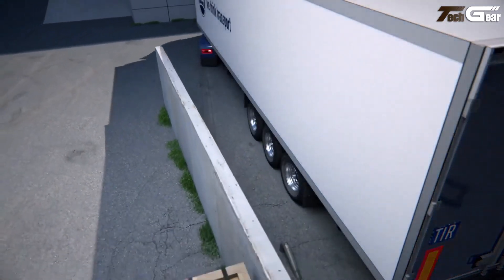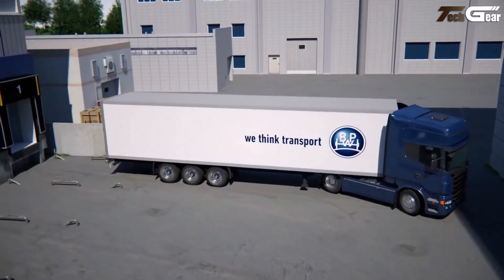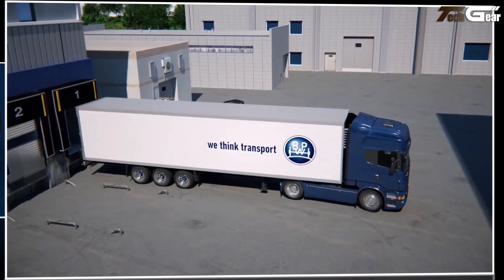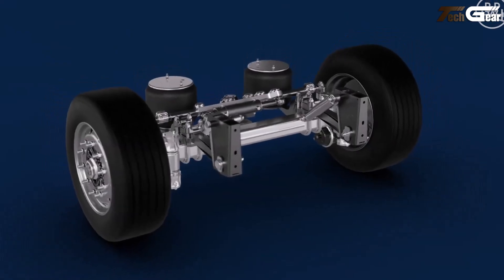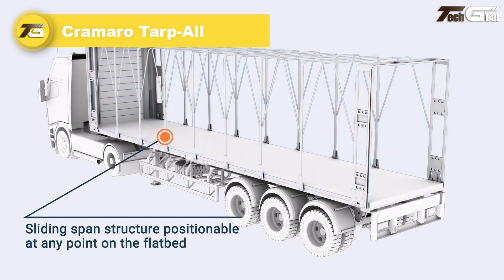Its lightweight plug-and-play design maximizes payload and makes installation or retrofit straightforward. Overall, it enhances agility, reduces fuel and tire wear, and significantly improves low-speed handling for trailers and low loaders.